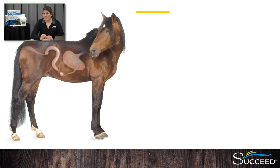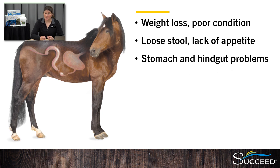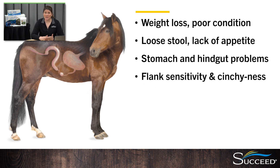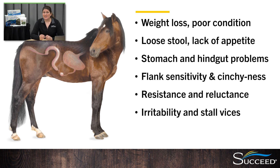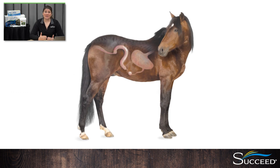You're probably now wondering if any of this could be what's wrong with your horse. Classic physical signs related to gut health issues include weight loss, poor condition, loose stools, lack of appetite, stomach and hindgut problems, and grain in the manure. But many behavioral and performance problems can also indicate something wrong in the GI tract. These include sensitivity along the flanks, cinchiness, resistance to work, reluctance to bend or collect, irritability, vices like cribbing or stall walking, and generally not performing to their full potential. Clearly, the horse's digestive health is easily disrupted, and this affects its health, how it feels, how it behaves, and how it performs.